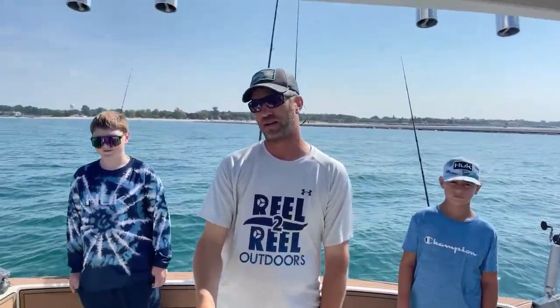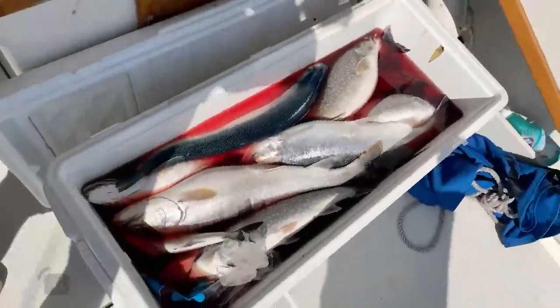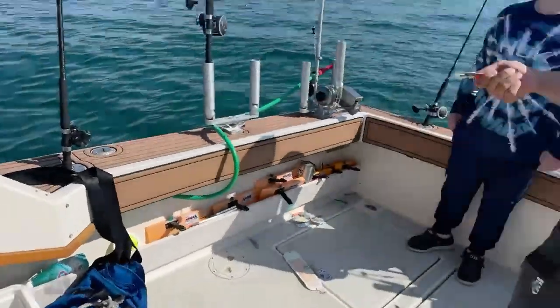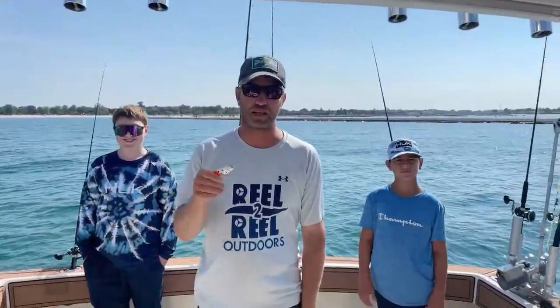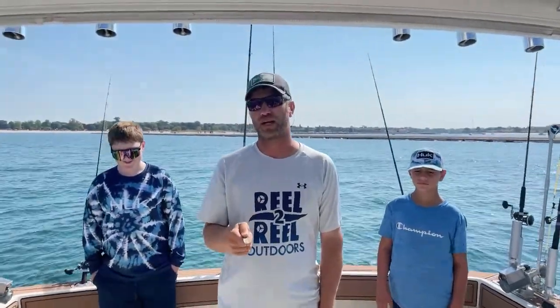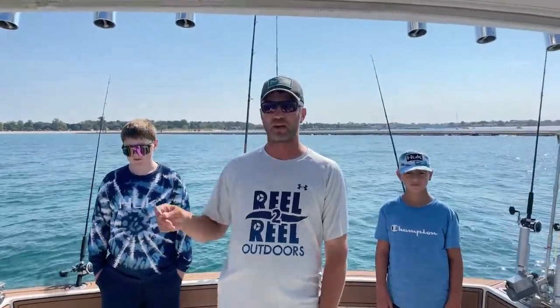Great group out of Ludington — check these fish out, it's phenomenal. We got kings, we got lake trout, we got steelhead. That's it — we didn't catch any other species, but still great fishing here in Ludington. Fishing is good all over the place right now.